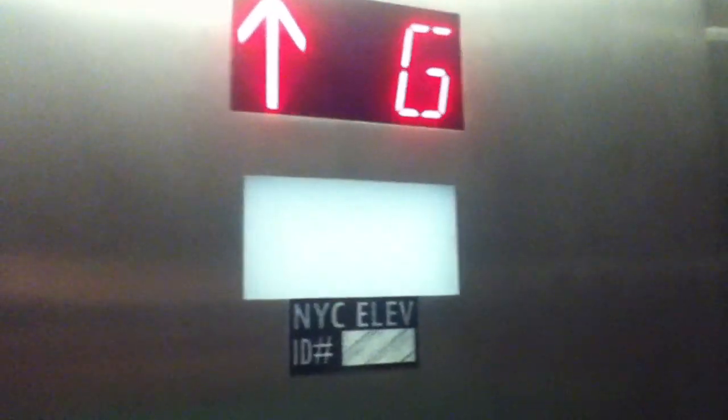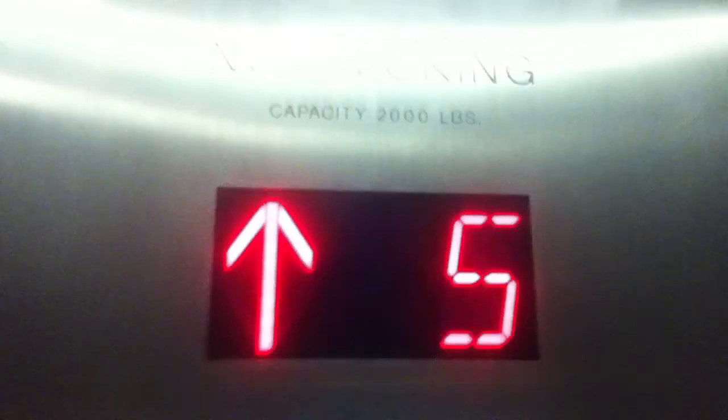This is the elevator at the Holiday Inn Financial District, New York City. It's a Fujitech elevator. Going to 50. 2,000 pounds.